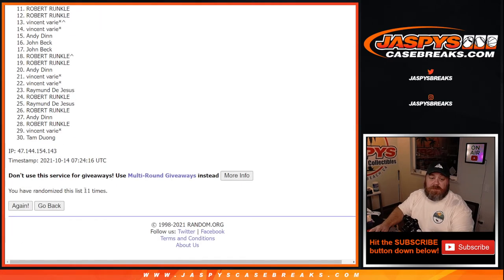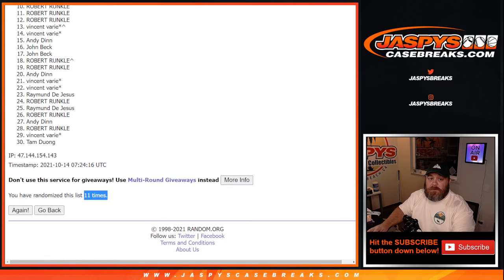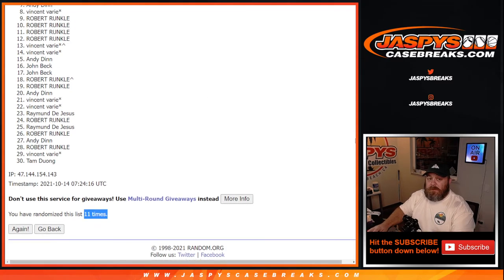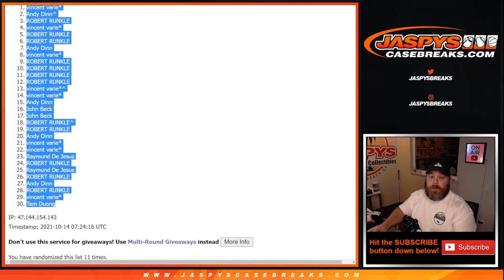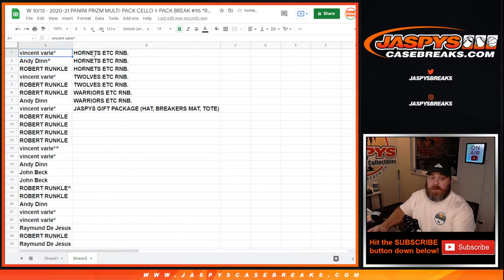Eleventh and final time — eleven times on the randomizer, eleven times on the dice. Vinny, you get a little gift package for being first person out. But Andy, Robert, Robert, Vincent, Robert, Andy, Vincent — top eight. Vinny with the spot in the Hornets, Andy Dinn with the spot in the Hornets, and Robert with the spot in the Hornets. Vinny with the spot in the Timberwolves, Robert with the spot in the Timberwolves, and Robert and Andy with spot in the Warriors. Vinny, you're going to get the hat, the breaker's mat, and the tote as well for being first spot out.